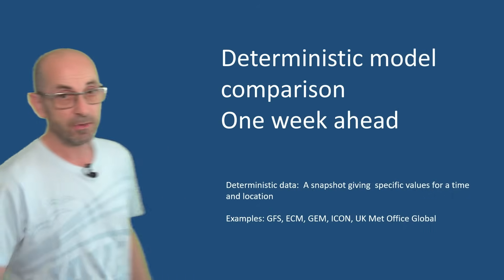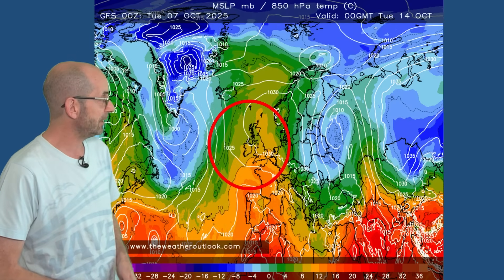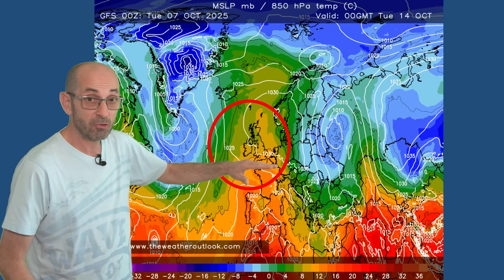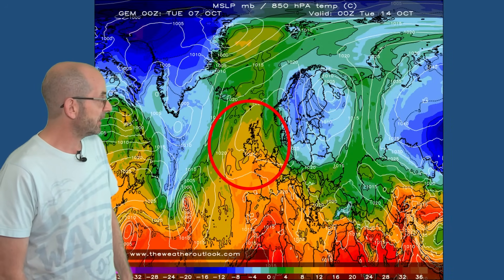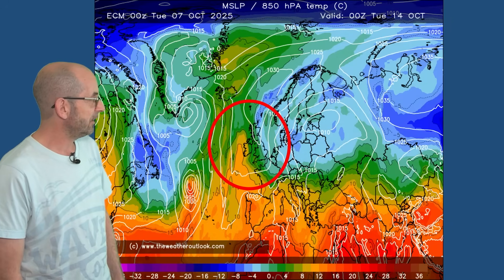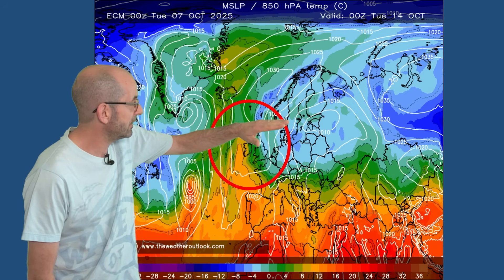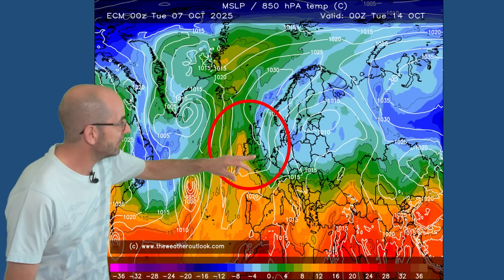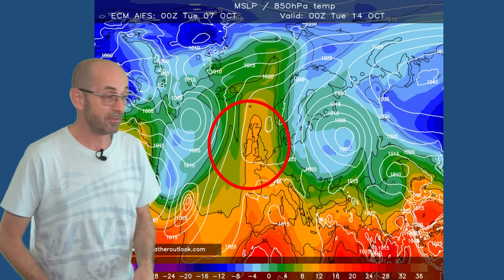In more general terms, what the deterministic models show towards the end of the first week — this is the GFS on Tuesday the 14th. The high pressure becoming centred a little bit further north-eastwards, so it's dry and settled, and the yellow and orange shading is indicating warm air aloft. The Canadian model is similar. The German ICON, similar. The European ECM also has high pressure, but building a little bit further northwards already, and there's colder air moving down its eastern flank over Scandinavia into continental Europe, and possibly starting to just feed into eastern parts of Britain. But the artificial intelligence version of the same model is a little bit different in terms of upper air temperatures.